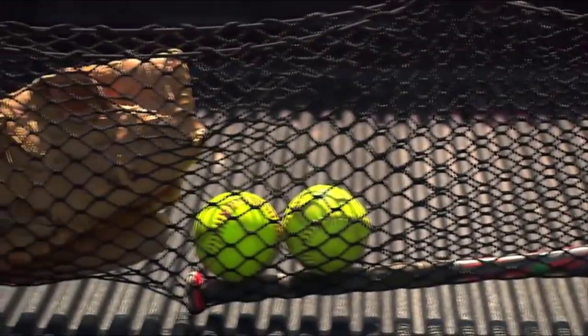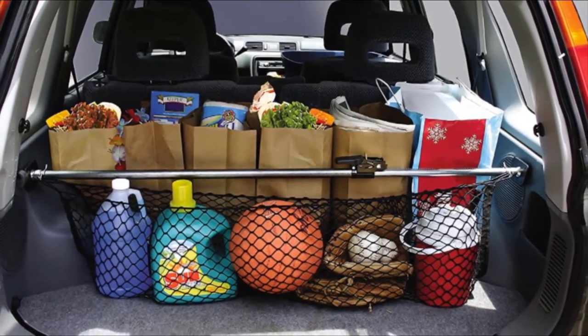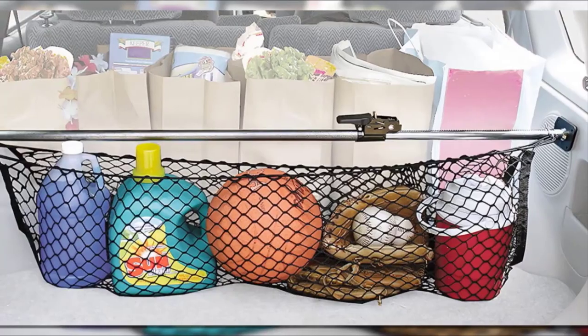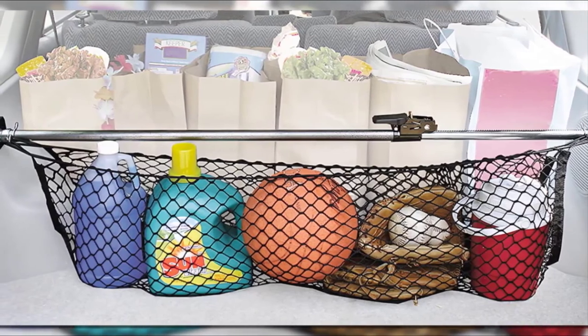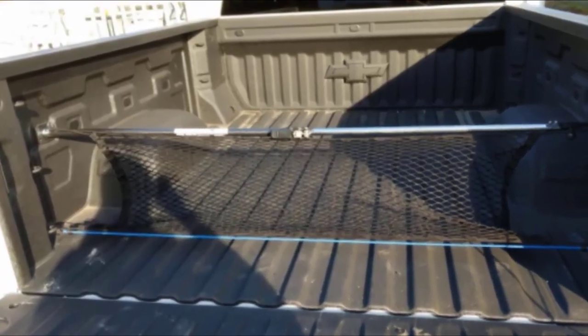With an adjustment range from 40 to 70 inches wide, it will fit nearly any application from a compact pickup to a full-size truck. The attached 60 by 24-inch cargo net can fit an assortment of loose items and is removable if desired. To keep the contact surface free from scratches, the feet this bar uses to secure itself are both rubberized and angle-adjustable.